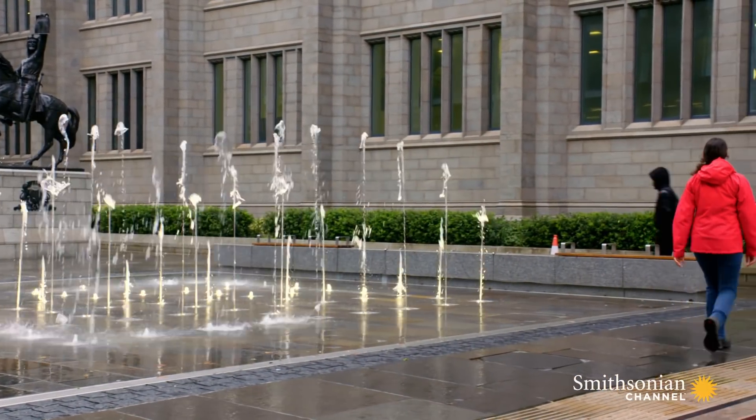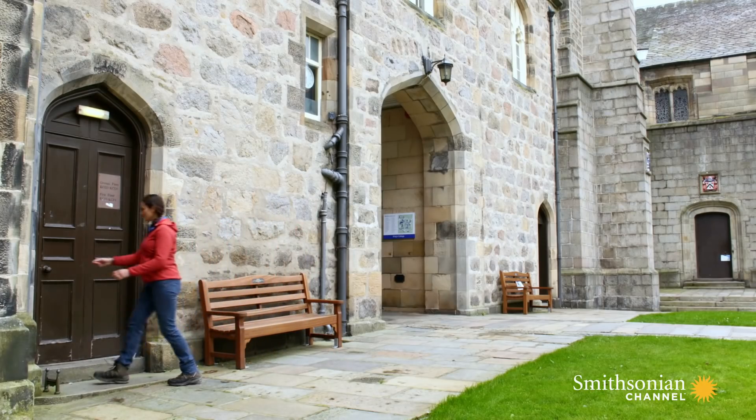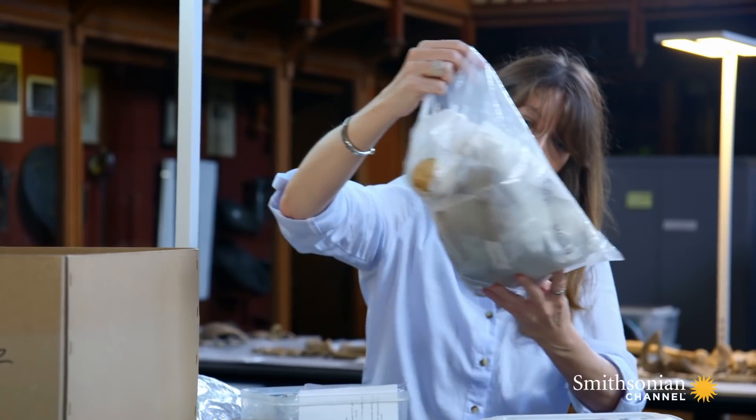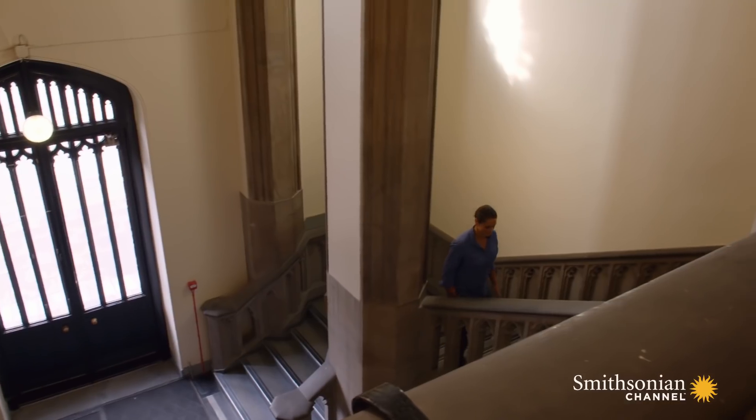Luckily for us, many of the bones the Victorians discovered in the other burial chambers have been stored here at the University of Aberdeen, where archaeologist and bone expert Rebecca Crozier has been unlocking their secrets for the past 14 years.